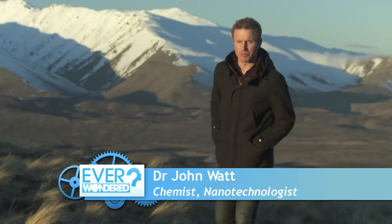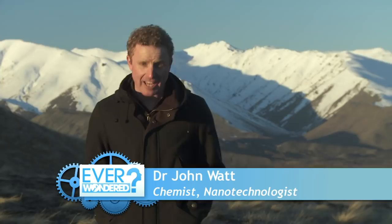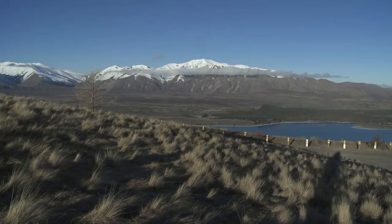Hi, I'm John Watt and welcome to Ever Wondered, the show that takes you behind the scenes to look at what has been achieved at the cutting edge of science and technology right here in New Zealand. This week our journey takes us beyond the terrestrial realm into the wonders of space and the mysteries of the universe, and what Kiwi scientists are doing to unravel them.